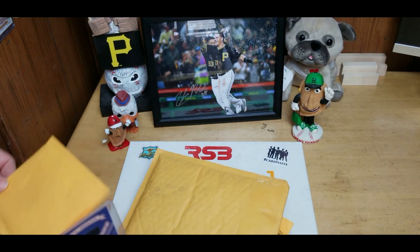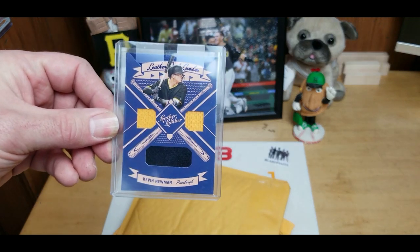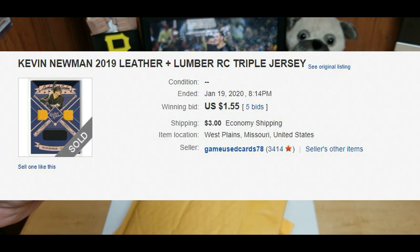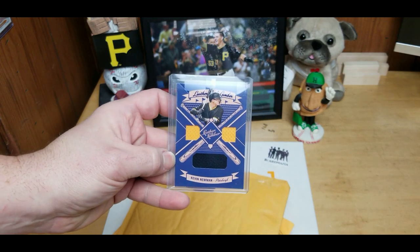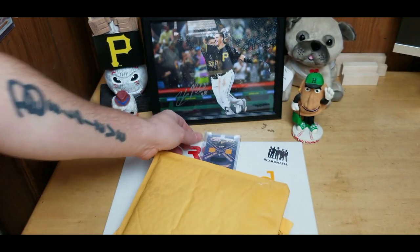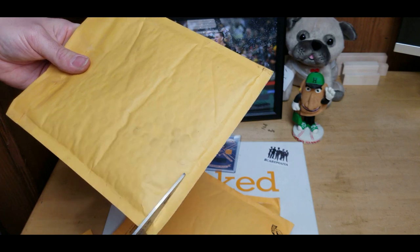First up we got Leather and Lumber Kevin Newman with two yellows and one blue. I'm figuring most of these are going to be Kevin Newman cards — he's my PC. I already have a couple of these but when I find them cheap enough I'll go throw a bid in. I never do buy-it-now, I always do bids.